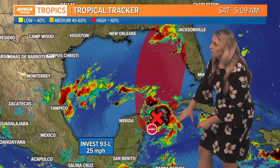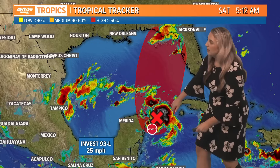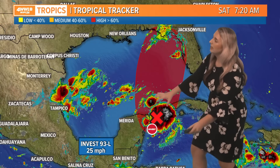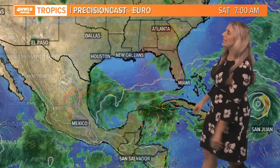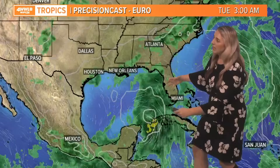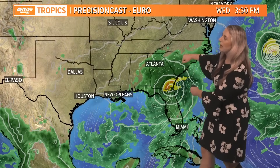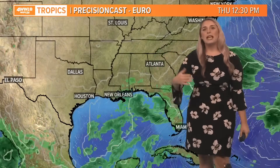We're starting to notice some broad rotation, some broad circulation near the Yucatan Peninsula — between the Yucatan Peninsula and Cuba. It's going to drift off to the north and east, and right now the Euro model has stayed pretty consistent, keeping it as a more developed system moving into the eastern Gulf of Mexico and eventually towards the Big Bend coastline heading into Tuesday and Wednesday.